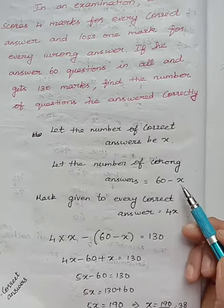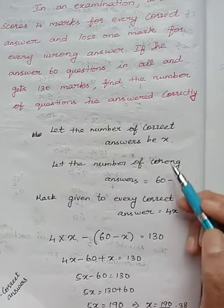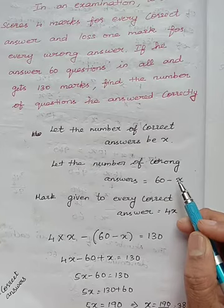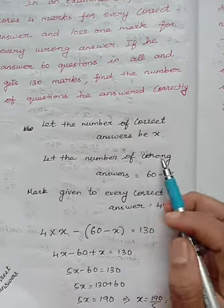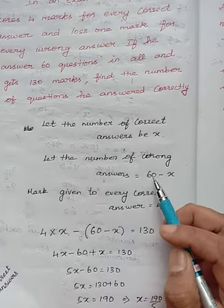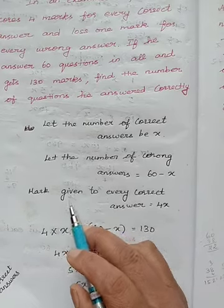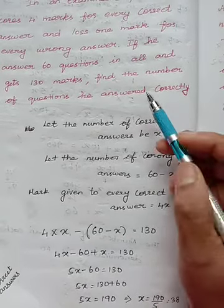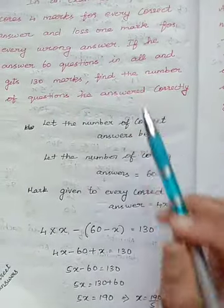60 minus x gives the number of wrong answers, because they subtract 1 mark for each wrong answer. For example, if I have written 1 wrongly, 60 minus 1 is 59. So 60 minus x represents wrong answers. The mark given for every correct answer is 4x. And they told that in all he gets 130 marks.